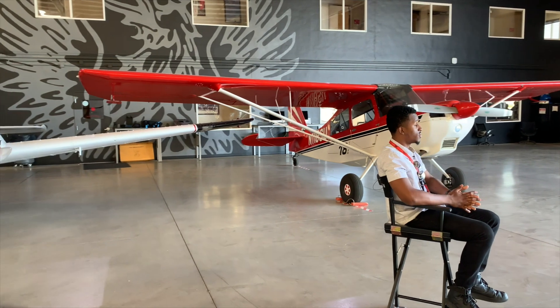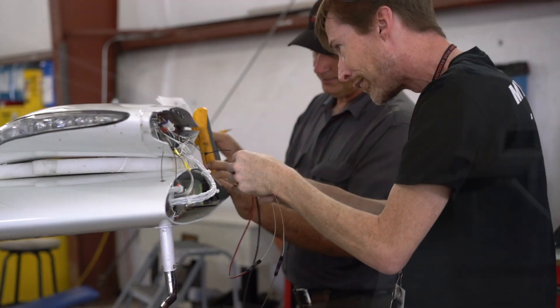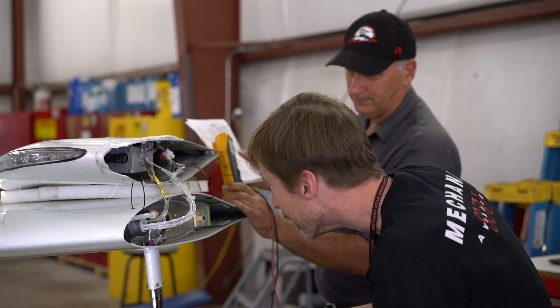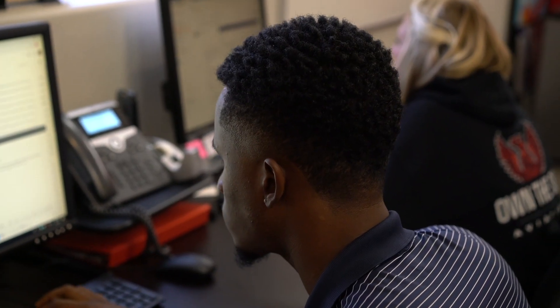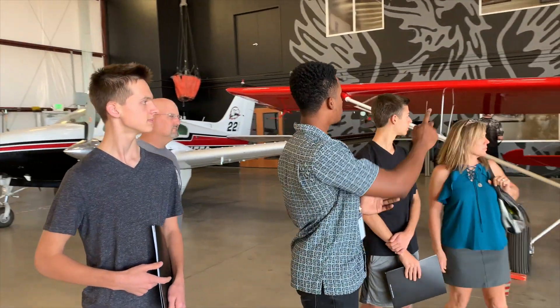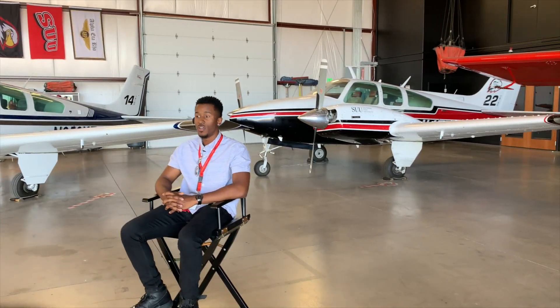I'm currently a student worker here. I've been a student worker for about two years. I started off working as a maintenance intern with the maintenance team and then transitioned over to marketing, working as an outreach representative. Basically what I do is I build folders, help out with events, and give tours showing people exactly why I like the program and why they should like it as well.